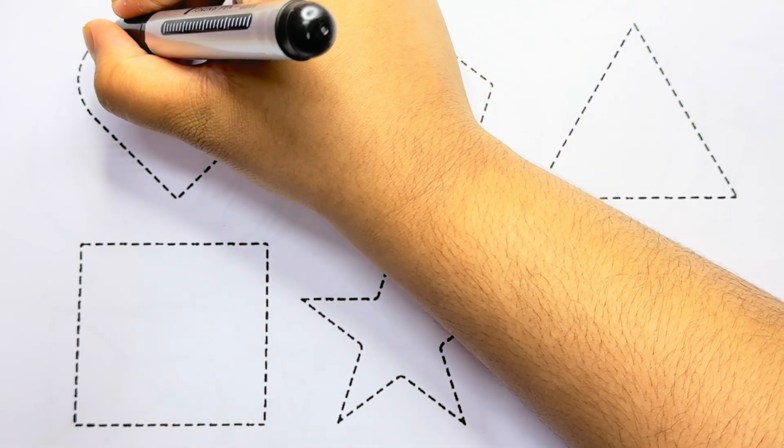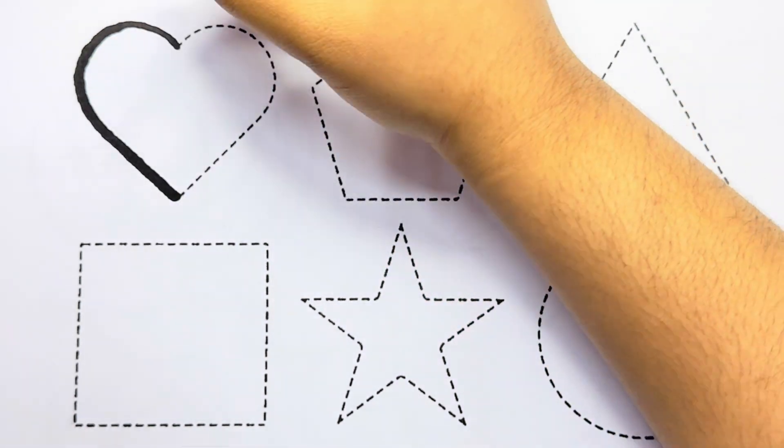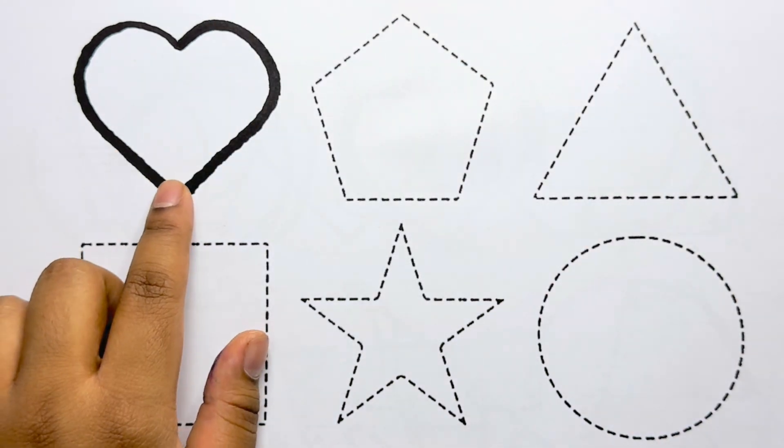Let's learn to draw some 2D shapes. First, I'm starting with a heart. This is a heart.